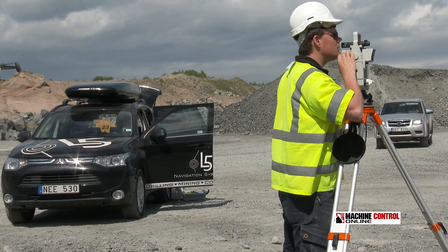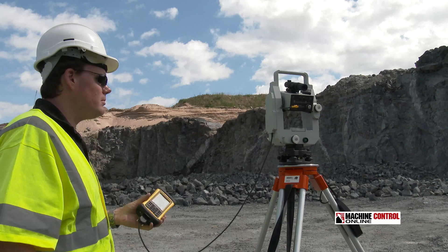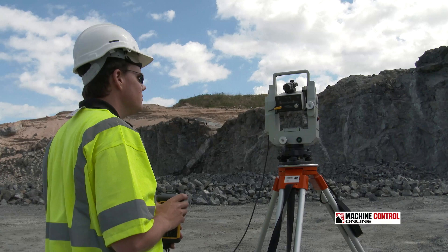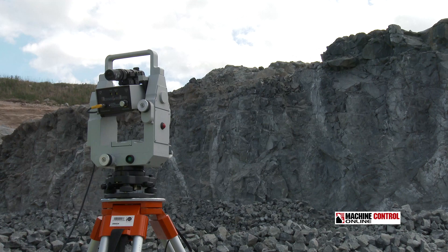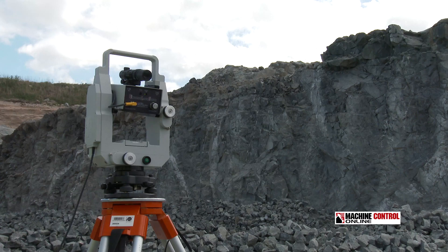L5 is using a scanner to map the face of the rock, along with the same data collector that was used to get the top of the hole using GPS, to get the depth and angle direction using the probe, and now for mapping the rock face. All this data can be brought together, analyzed, and an optimized drill pattern can be designed.